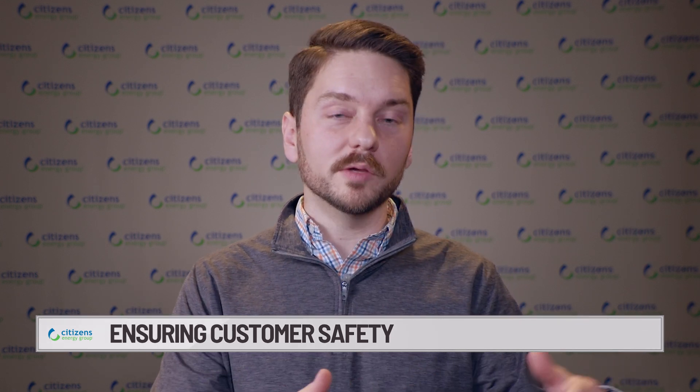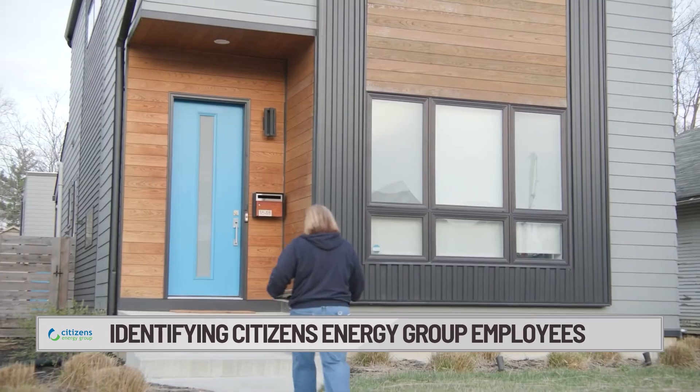We also want to make sure that our customers at home feel safe with the people that they see in their neighborhoods. Here are a few tips to identify our field employees that you may see in your neighborhood. They will always be wearing Citizens Energy Group branded shirts and apparel, and they will always have a badge on them.